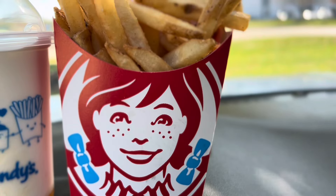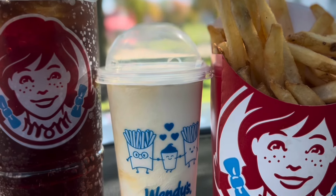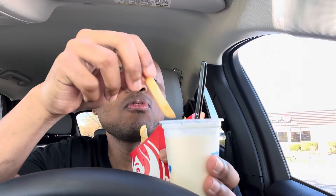The fries are golden, crispy, and hot — very tasty. I'm going to dip a fry inside the Frosty. Oh yeah! What I like about Wendy's fries is they make them fresh — not greasy and not salty.